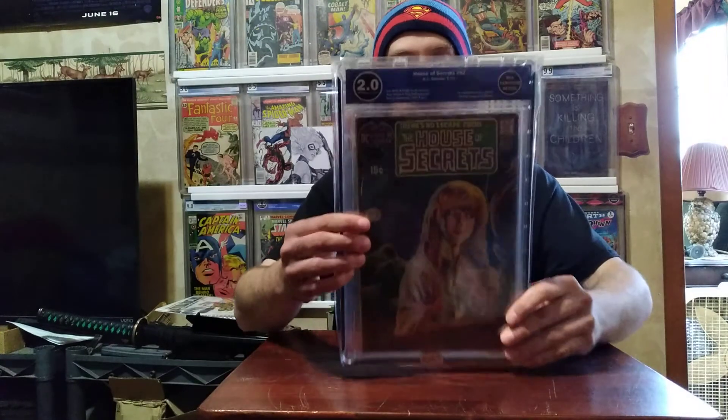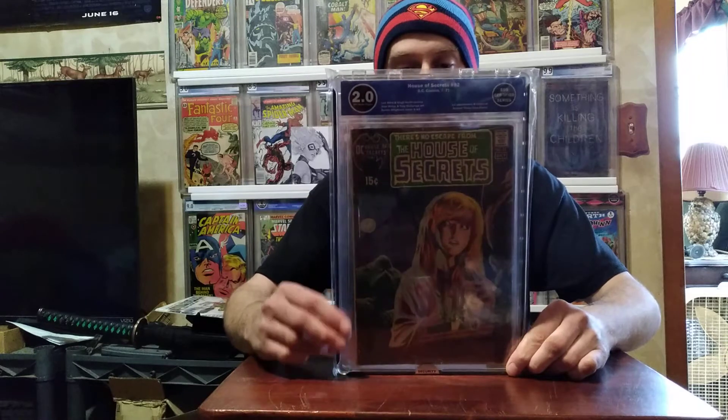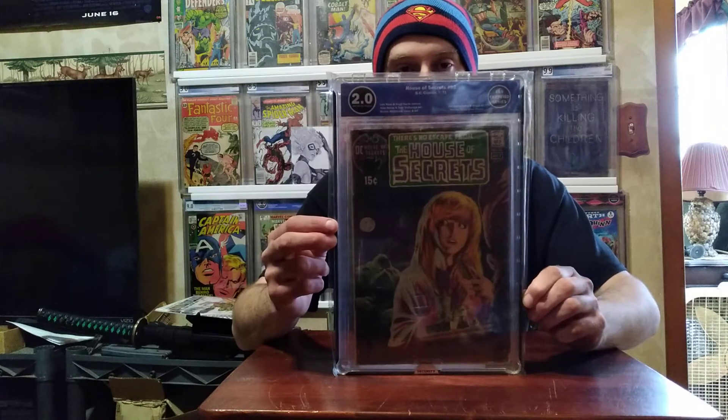Another flea market find — House of Secrets #92, first appearance and origin of Swamp Thing. I bought this raw at the flea market, sent it in to EGS and had them grade it. Definitely happy to get that one in the collection.